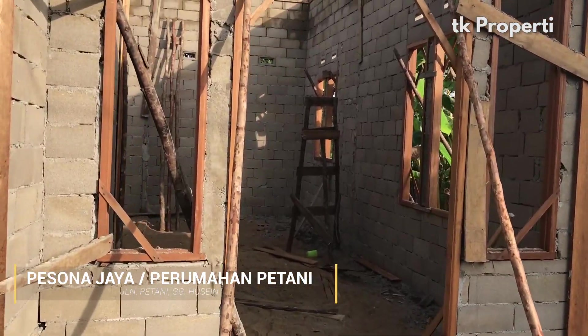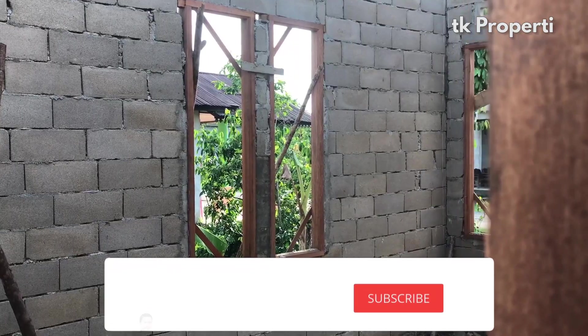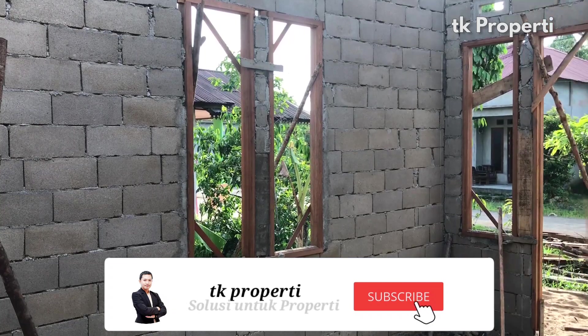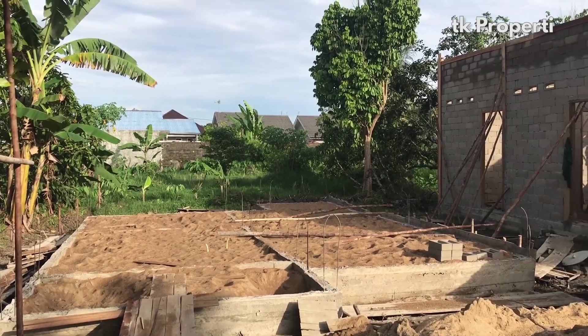Di perumahan ini akan dibangun rumah tipe 45. Teman-teman, sebelum kita bahas jangan lupa subscribe dulu ya. Oke, kita bahas langsung spesifikasinya.